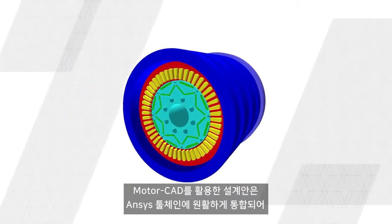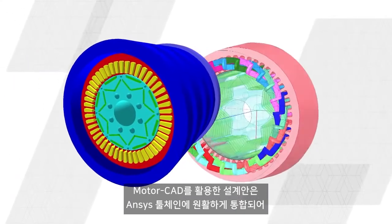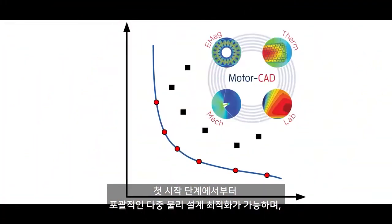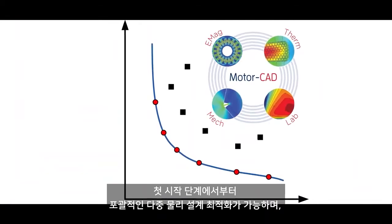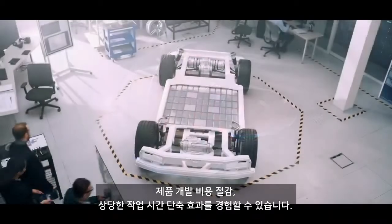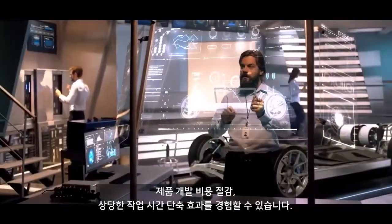Designs developed in MotorCAD can be seamlessly integrated into the complete ANSYS toolchain for detailed analysis. Comprehensive multi-physics design optimization right from the start. Lower product development costs. Faster time to solution.